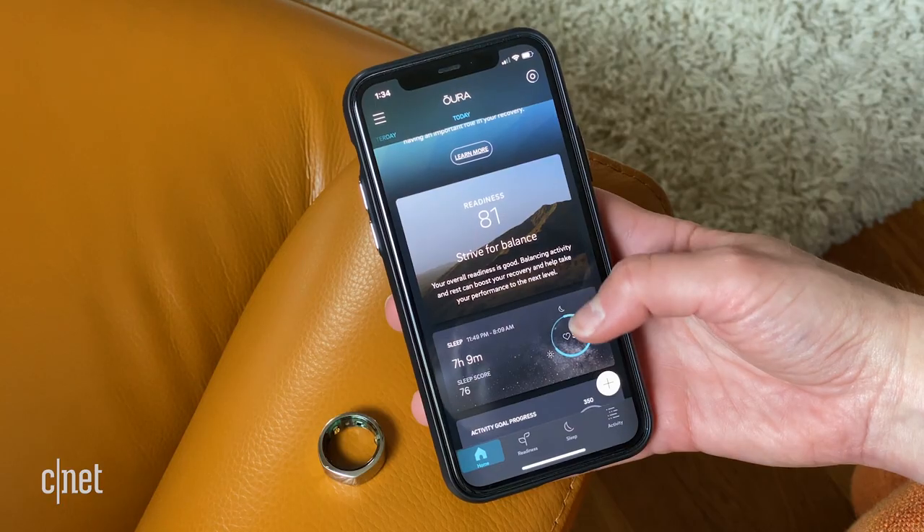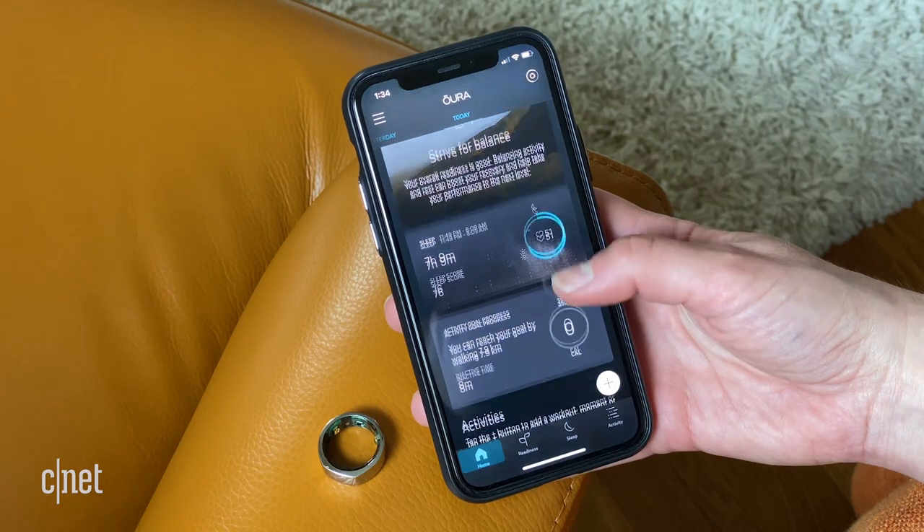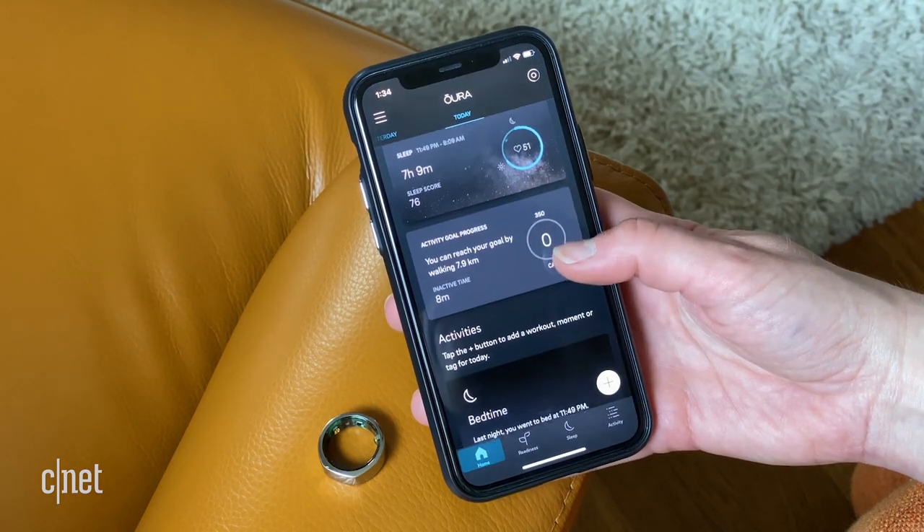It also turns out the finger is a great place to measure temperature. You don't see those same temperature changes on the wrist, which probably has to do with the arterial density in your hand and also your nerve endings — your fingers have so many nerves that your body tends to use them as thermoregulators. I've been wearing the Oura while I sleep, which is when it does the majority of its data collection, although you can use it during the day.